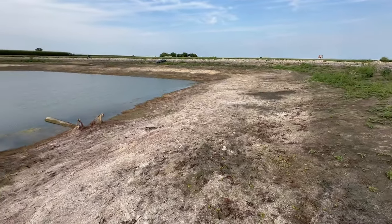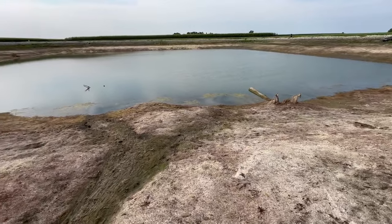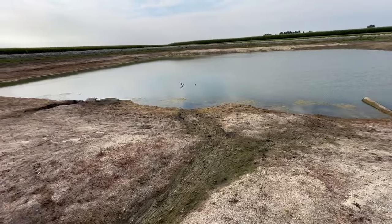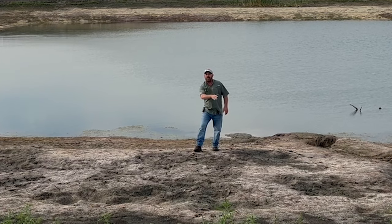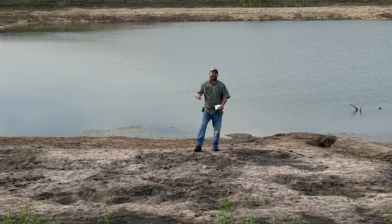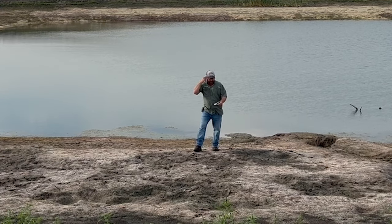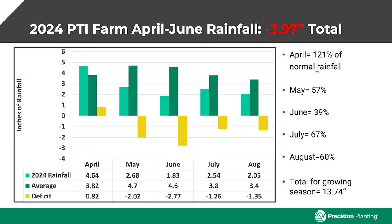The reason this pond is so low is because of the amount of summer rainfall we've received. We're about four inches down from normal rainfall through most of the growing season. Take a look at this data. April is the month we received the most rainfall at 121% of normal, which is what delayed planting into May in a lot of cases. Then in May, we only received 57% of normal rainfall. June was a hot and dry month — we only received 39% of normal rainfall.